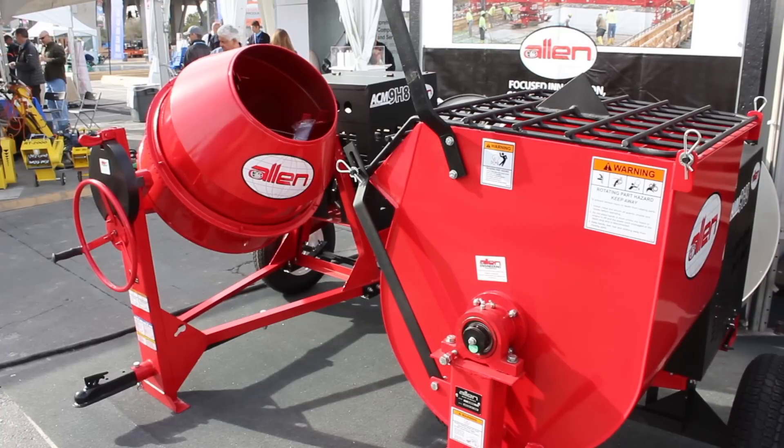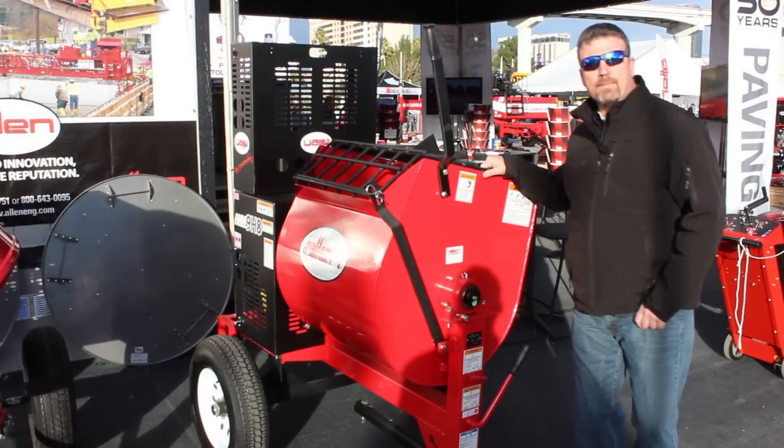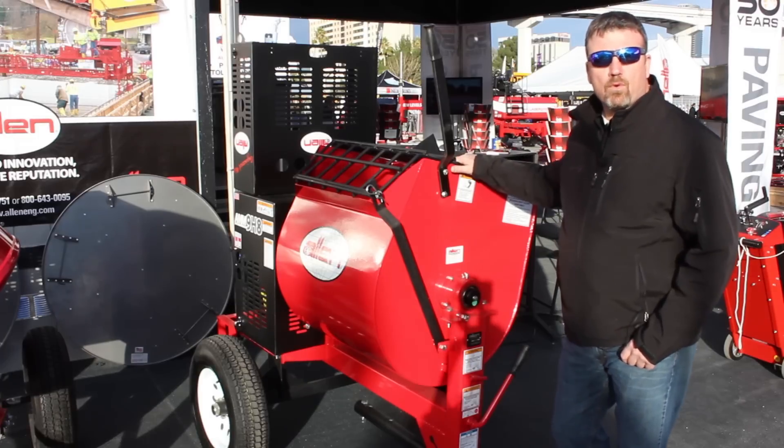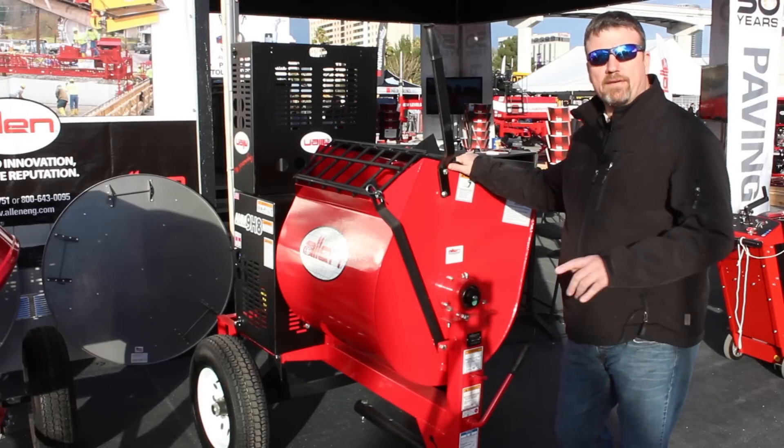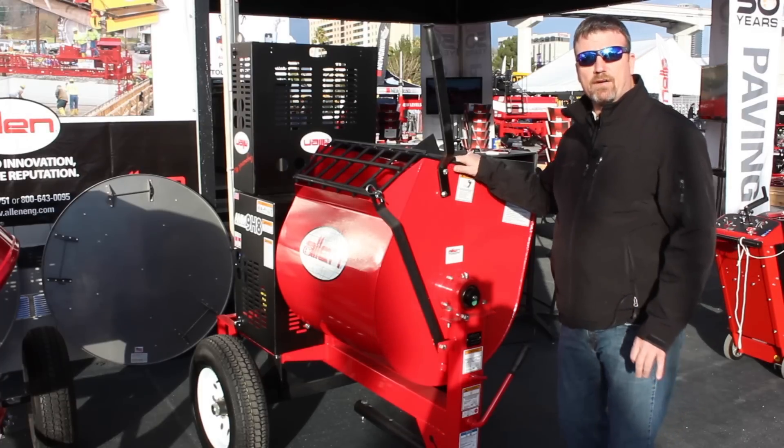With all our new mixers, they come with a three year introductory warranty. Why buy Allen Mixers? Because we're offering a better warranty than any of our competition — that's because we believe in our product, and our support and customer service is second to none.